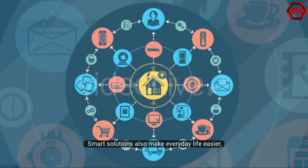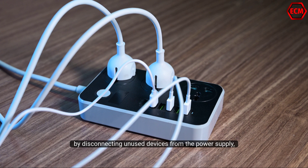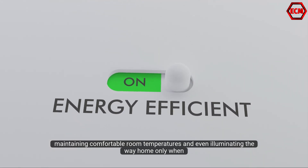Smart solutions also make everyday life easier, for example, by disconnecting unused devices from the power supply, maintaining comfortable room temperatures, and even illuminating the way home just when needed.